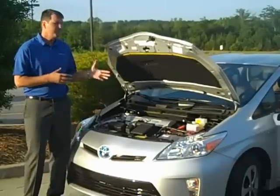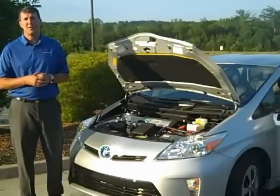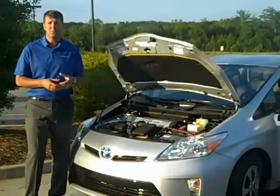The hybrid system is warrantied for eight years or 100,000 miles, and that takes care of the hybrid system and all its components, including the battery.